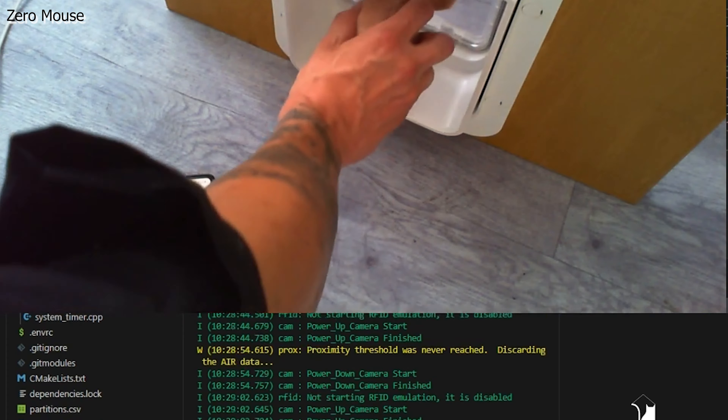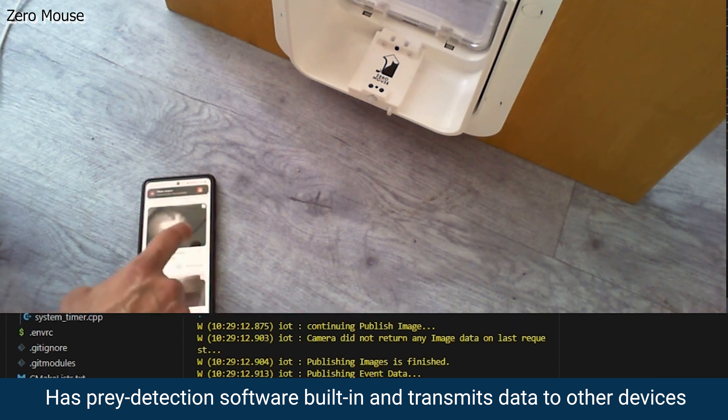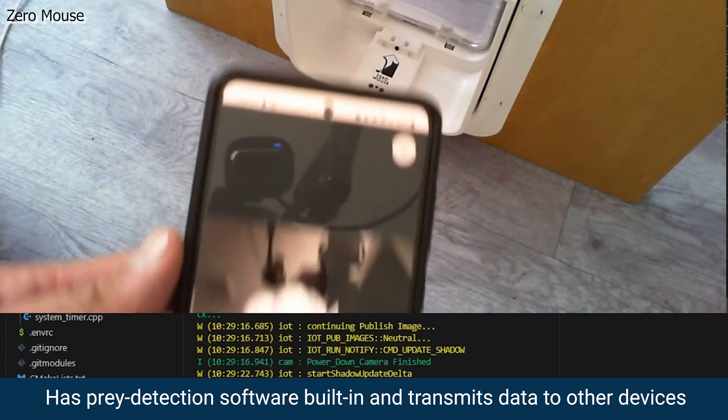How is this feat of tech magic possible? Zero Mouse uses a prey-detecting software built in. It can even transmit and receive data from anywhere in the world if you've got a Wi-Fi hookup.